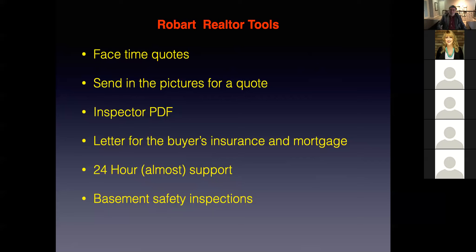Robart Electric — this phone right here, 780-238-8195 — if you call that number, I answer this phone. I will answer my phone 23 and a half hours a day. So if you're sitting with a client at 10 o'clock at night trying to write up an offer and you've got questions about electrical — counter plugs, smoke alarms, 60 amp service, aluminum wiring — call me. I will answer my phone and give you the support. That's why I say 23 and a half hours a day. And if I don't answer, that's my half an hour.